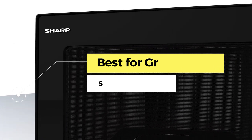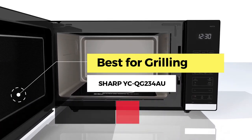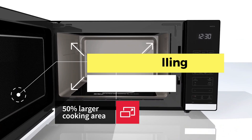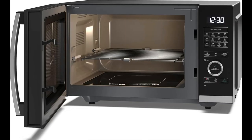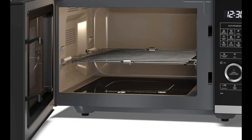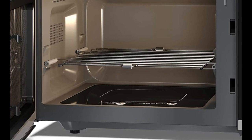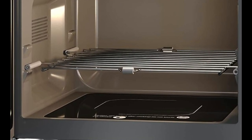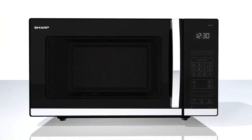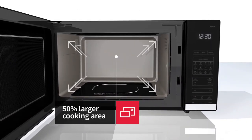Next, the best for grilling: the Sharp YC QG234AU-B. Another critical buying factor is getting one designed for grilling, because solo microwaves like the Russell Hobbs RHM 2076B are not optimized for grilling. The Sharp grill microwave fulfills this buying requirement by providing a dedicated grilling option.